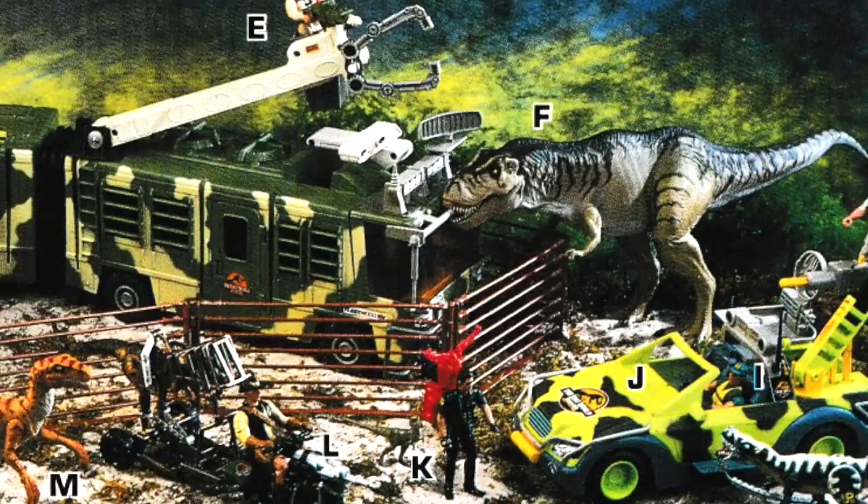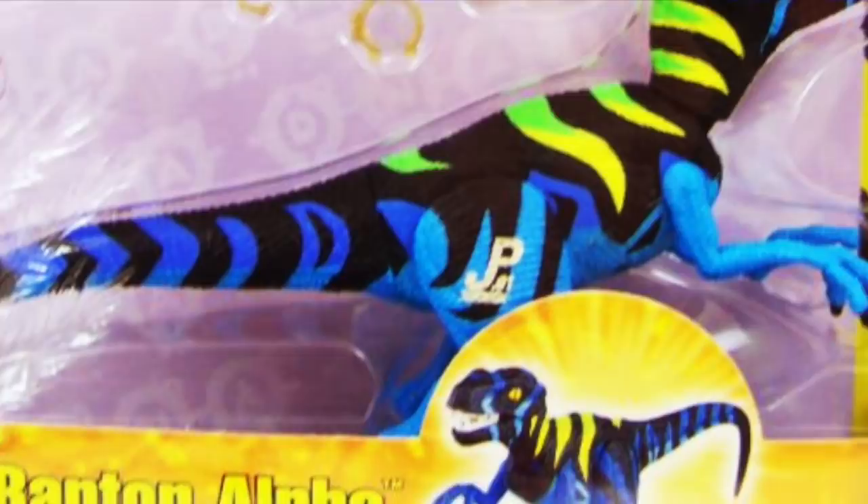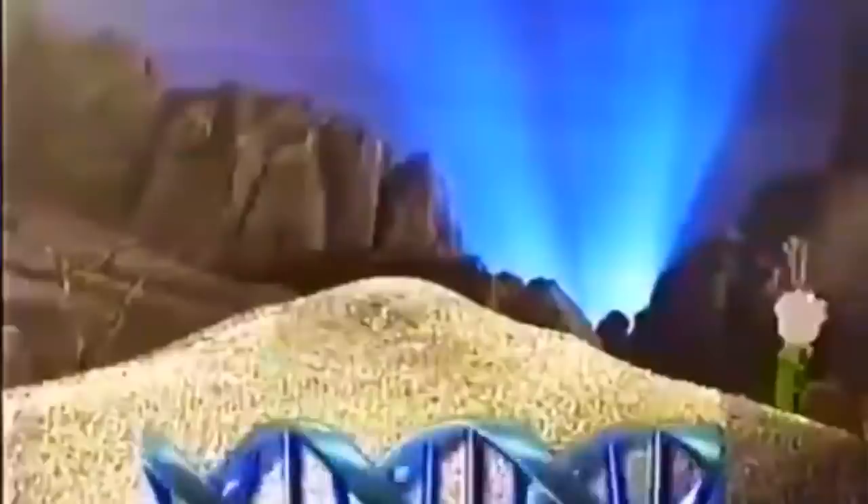Much more cost effective was repainting the same molds or adding accessories, and by the time the Lost World toy line had its first giant run, it felt like time for something new. So they released the Chaos Effect line, mostly consisting of Lost World repaints and adding a couple new sculpts which would need some explanation. In the Chaos Effect storyline, the formula that created the Jurassic Park dinos got lost, so InGen decided to crossbreed the existing dinosaurs and mix those genes with modern-day beasts.